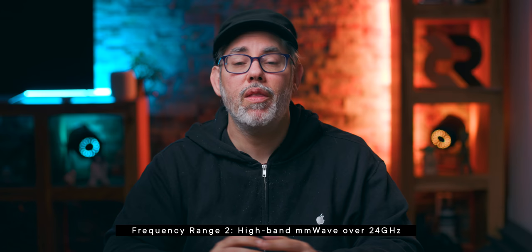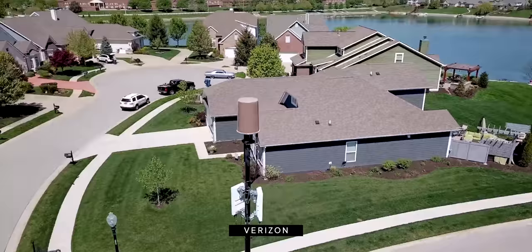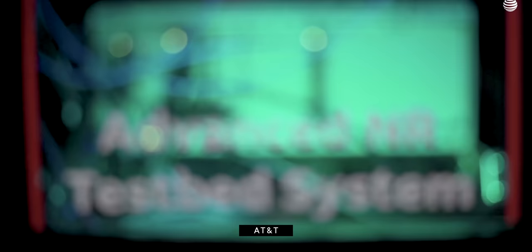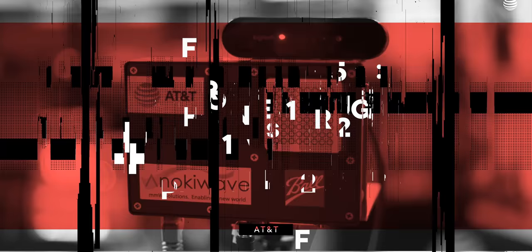The second is frequency range two, which is the high-band flavor of 5G. It's sometimes referred to as millimeter wave, because those wavelengths are so short they can be measured in millimeters, and carriers just seem to love the way that name sounds. So I'm just going to call it FR2. This is the type of 5G that the pro model iPhone 12s — the 6.1-inch and 6.7-inch max models — are supposed to be getting in addition to FR1, at least in the few markets like the few places AT&T and Verizon have them up and running.